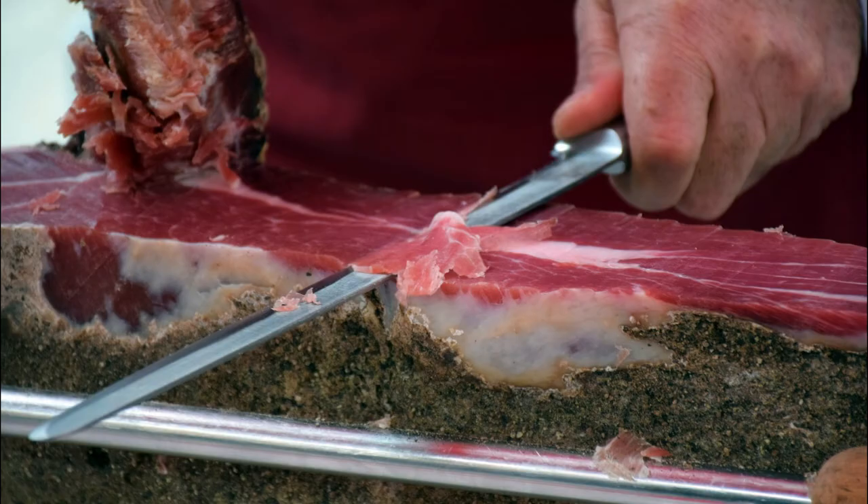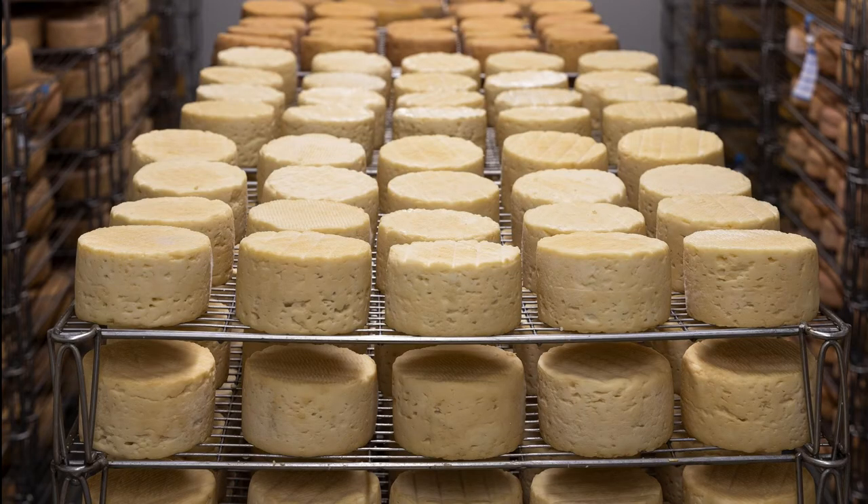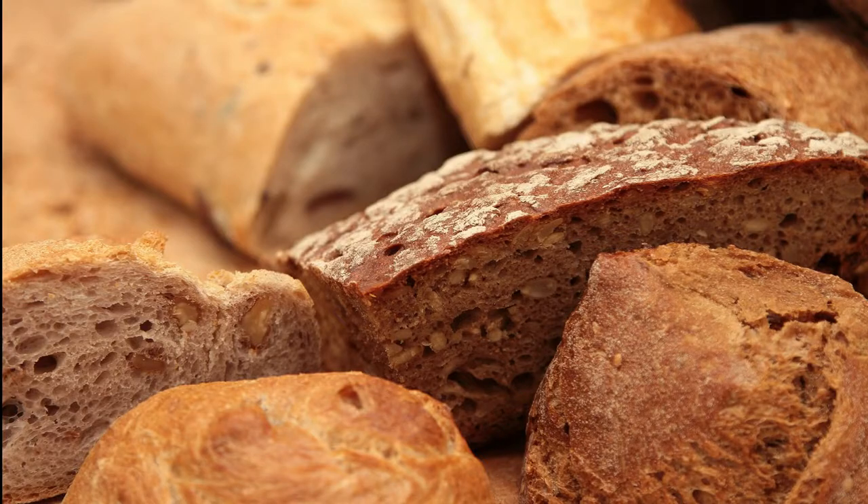The oldest can be aged 24 months, which also determines the price of the prosciutto — some can go for 50 euros per kilogram. It goes really well with sheep cheese and Teran wine. You can also serve it with melons, homemade bread and olives.